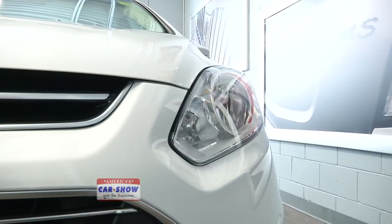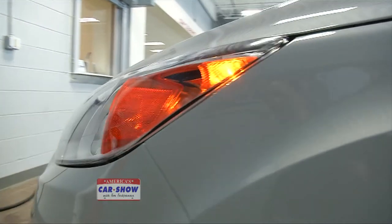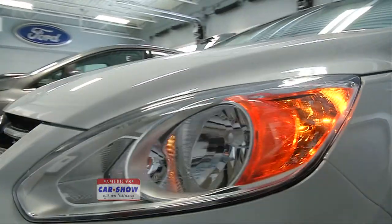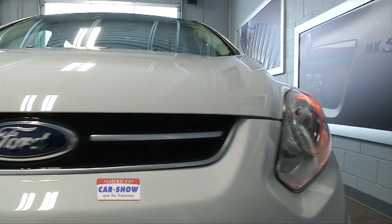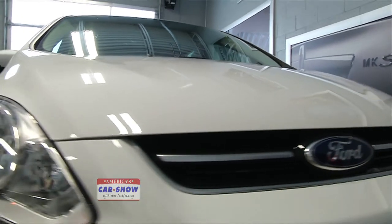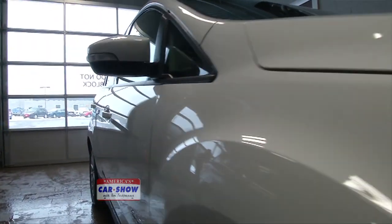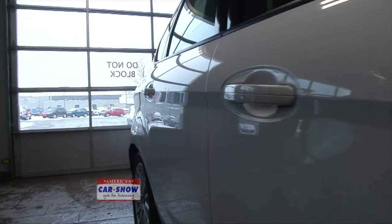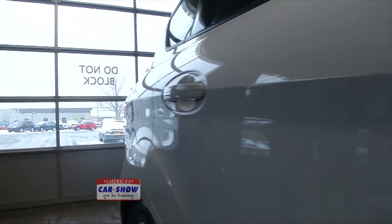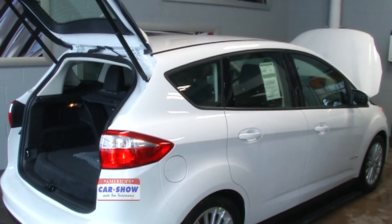Does the warranty transfer with a change of ownership? The bumper-to-bumper three-year, 36,000-mile warranty is automatically transferable. To get the remainder of the powertrain warranty, you'd want to buy a certified vehicle — which is an incentive for buyers. A vehicle going through certification undergoes a 160-point inspection, more thorough than a non-certified car, adding another layer of peace of mind.